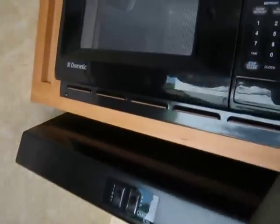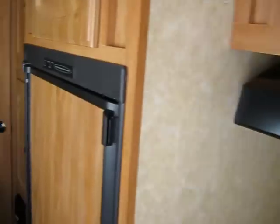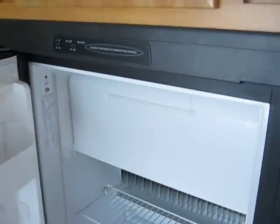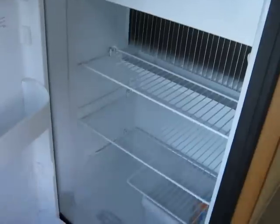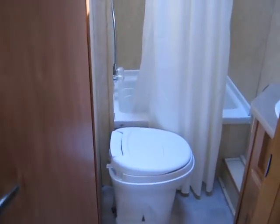Get your counter here. Microwave is made by Dometic, and the fridge is made by Dometic. Bedroom down the end — for the kids or other adults, whatever. Bathroom, shower, your sink.